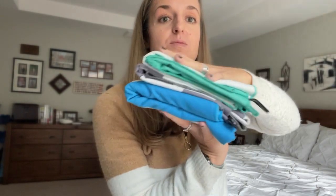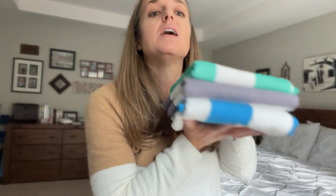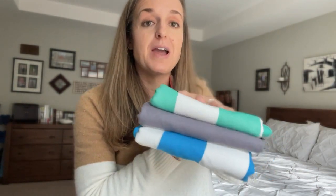Check out how small they fold. This is one of my most favorite things because I can get towels for my whole family into one bag really easily.